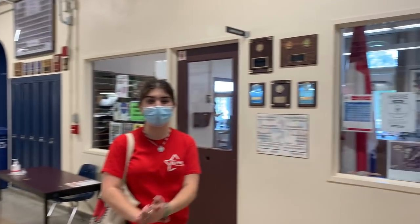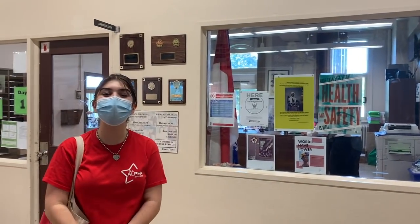Here we are on the second floor at Royal West, and this is the administration office where we have our principals and vice principals who are in charge of the students and their well-being here at Royal West.